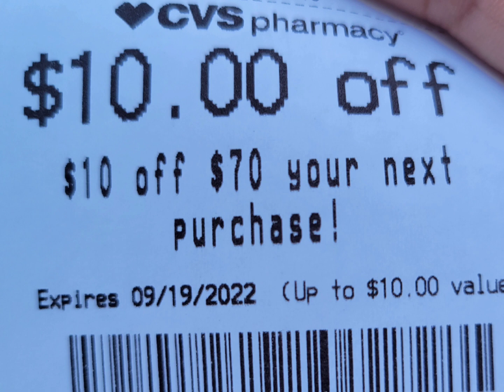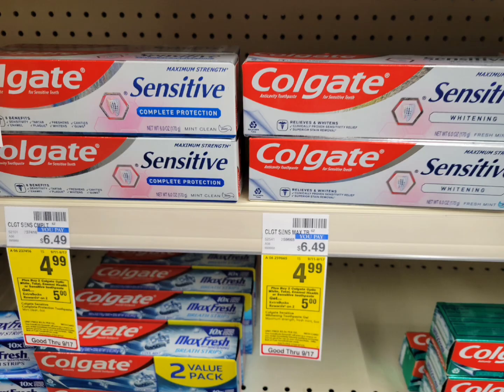At the bottom of my receipt I got a DRT — ten dollars off your next purchase. I might not use it this week; maybe next week, we'll see.